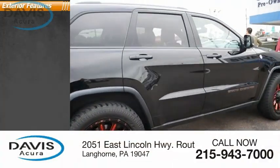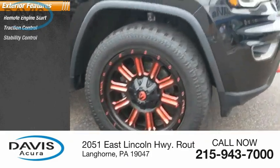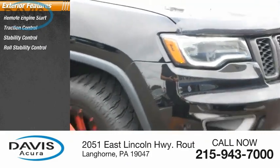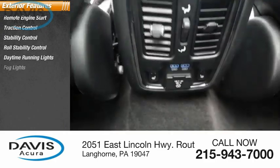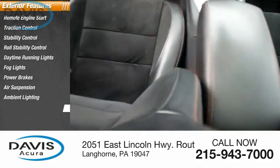Here are some of this vehicle's great options: Remote Engine Start, Traction Control, Stability Control, Roll Stability Control, Daytime Running Lights, Fog Lights, Power Brakes, Air Suspension, Ambient Lighting, and Braking Assist.